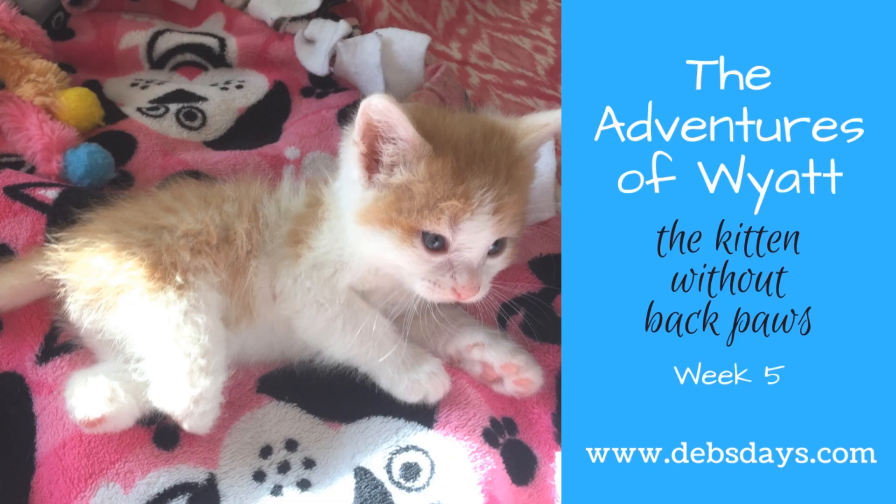Hi! It's Deb from Deb's Days. It's Foster Friday, and I'm guessing you're back here for another edition of The Adventures of Wyatt, the kitten born without two back paws.